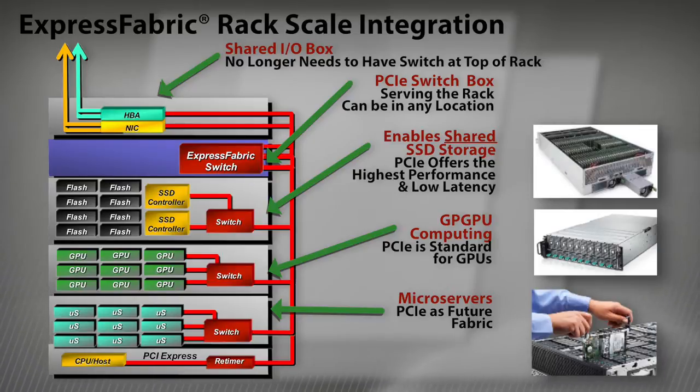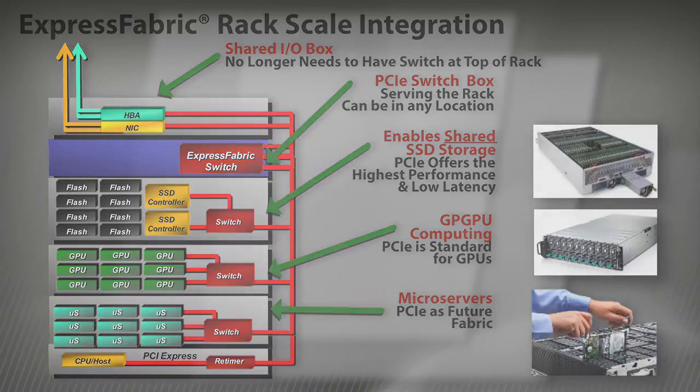Avago is developing several software modules that would enable OEMs, ODMs, and system integrators to create clusters of traditional disk drives, flash drives, IO controllers, rate controllers, and expanders in conjunction with the Express fabric solution.